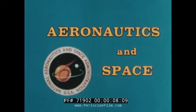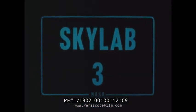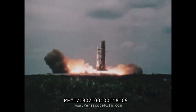This special aeronautics and space report is brought to you by NASA. To a casual observer, it appeared to be another perfect launch.